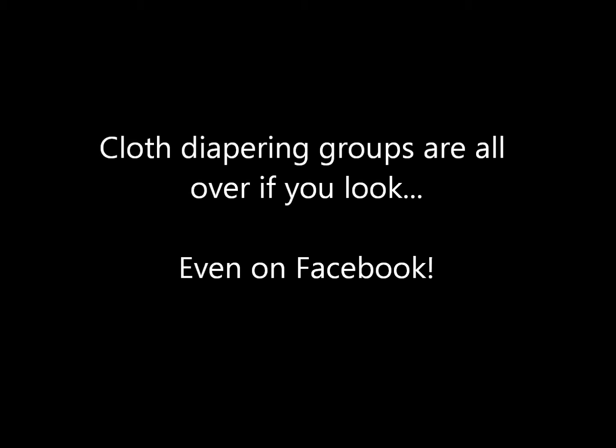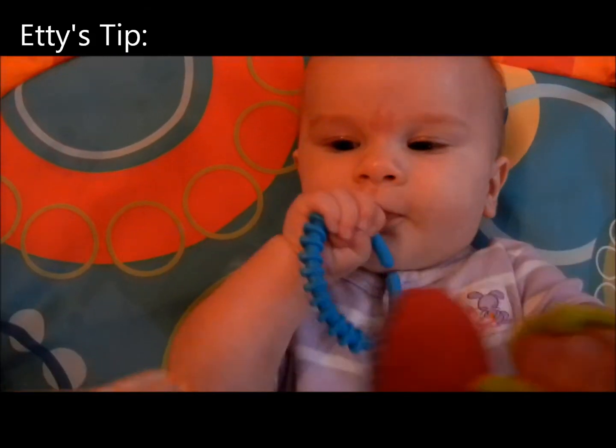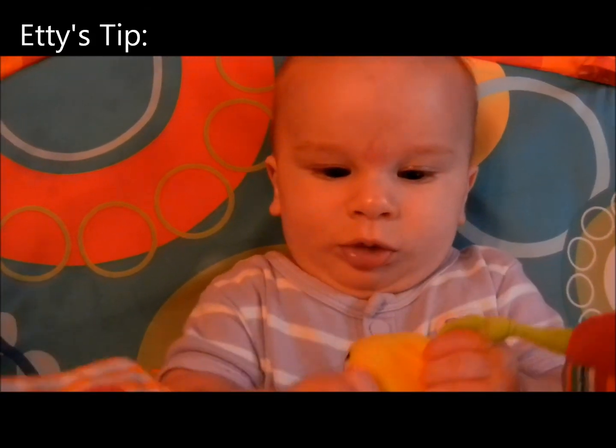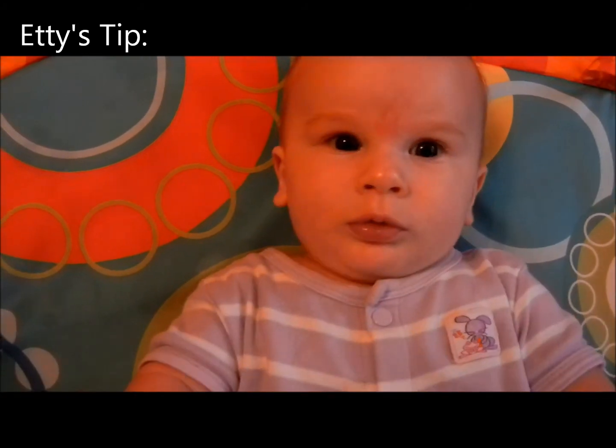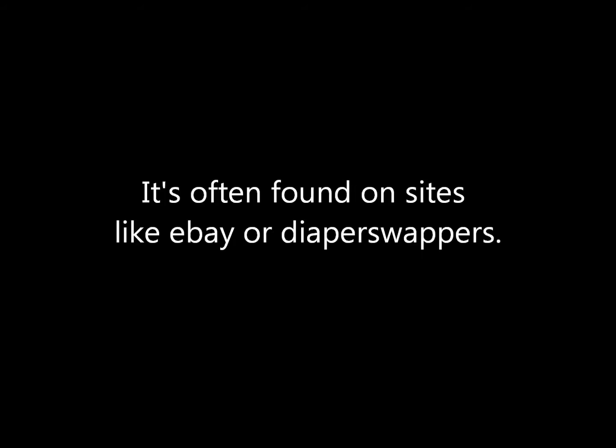If you want to buy used diapers, it's usually easiest to do it online. There are sites such as diaperswappers.com or jilliansdrawers.com, and there are also groups such as Cloth Diaper Swap or Fluff Traders through Facebook. Be sure the elastic still looks good and that your diaper doesn't have too much wear, as that could mean it won't last long or you'll have to do repairs. It may also help to check feedback on the seller if possible — a lot of times the seller will list where to find it.